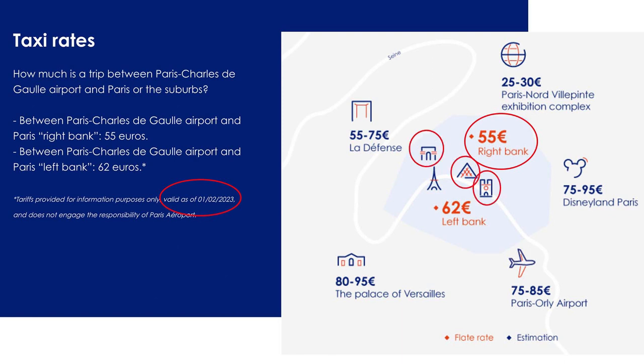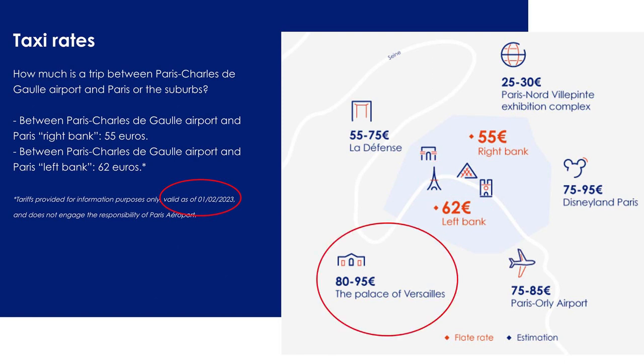On the right bank you have the Arc de Triomphe at the end of the Champs-Élysées, the Louvre pyramid, and Notre Dame. The €62 price tag covers the left bank, south of the Seine River and farther from the Paris Airport, with the Eiffel Tower as the main tourist attraction. The €80 to €95 price tag gets you to the Palace of Versailles, southwest of Paris city center — the farthest trip and hence the most expensive.